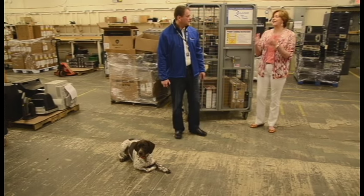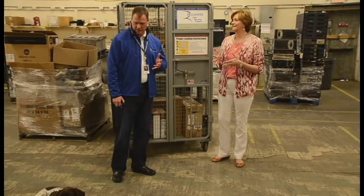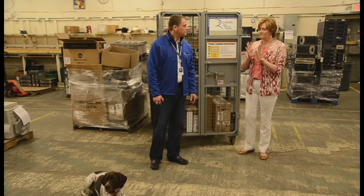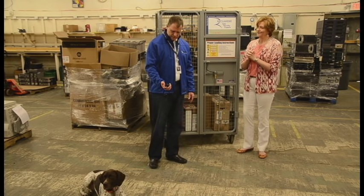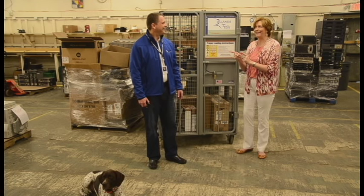Now, if only it were that easy with our employees. Well, it could be, but people would be offended if we asked our employees to wear a shock collar. Yes, they might. Unfortunately, a lot of organizations use the stick approach, which could be equated with the shock collar. Which is not necessarily a bad thing, depending upon your employees. Yes, it's definitely a bad thing.